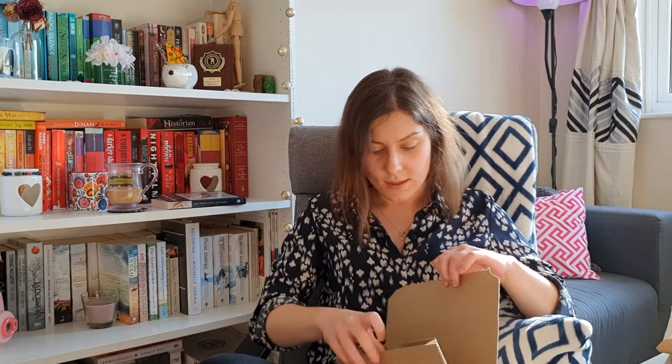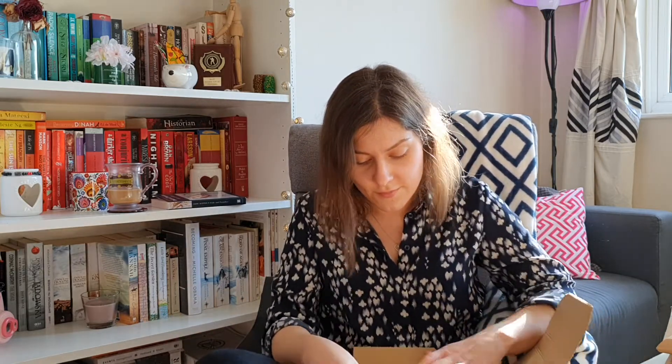Moving on to the next books. There are two books in this box and they are the two classics that I wanted to read.